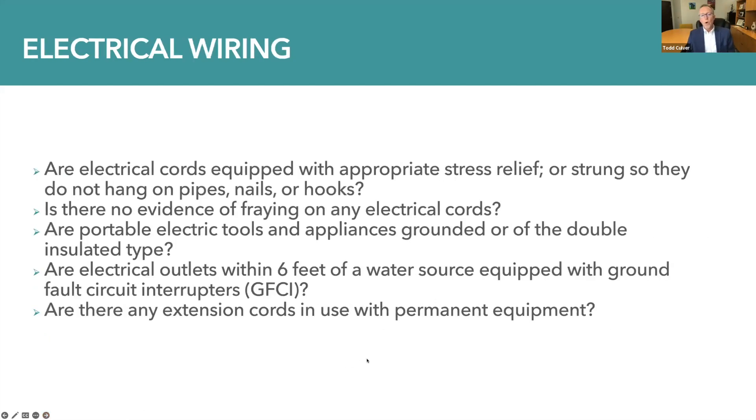With electrical wiring and the potential hazards that accompany electricity: are cords equipped with appropriate stress relief, or are they strung so that they don't hang over pipes, nails, or hooks? Is there any evidence of fraying on any electrical cords? Are portable electric tools and appliances grounded or of the double-insulated type? Are electrical outlets located within six feet of a water source equipped with ground fault circuit interrupters? And are there any extension cords in use with permanent equipment? Which should not be the case.